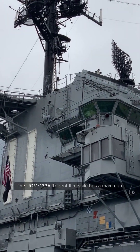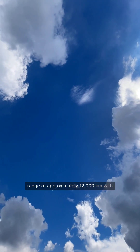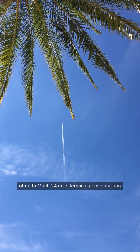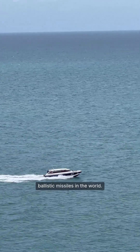The UGM-133A Trident II missile has a maximum range of approximately 12,000 kilometers with unloaded payload and a maximum speed of up to Mach 24 in its terminal phase, making it one of the most powerful submarine-launched ballistic missiles in the world.